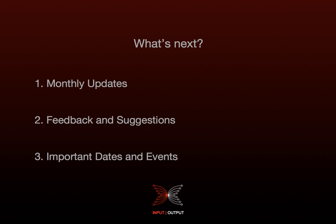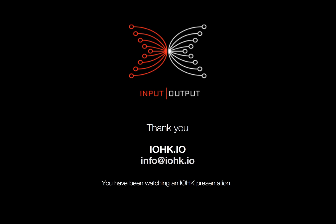So what's next? In the future, you can expect monthly updates on progress made and what's coming next. I'll also share with you what feedback and suggestions we received and what we're going to do to address them, and provide you with any important dates and events for Shelley for your diary. That's all for me now — thank you for listening. If you have any feedback or suggestions, please do get in touch via the email below. Goodbye for now and see you next month.